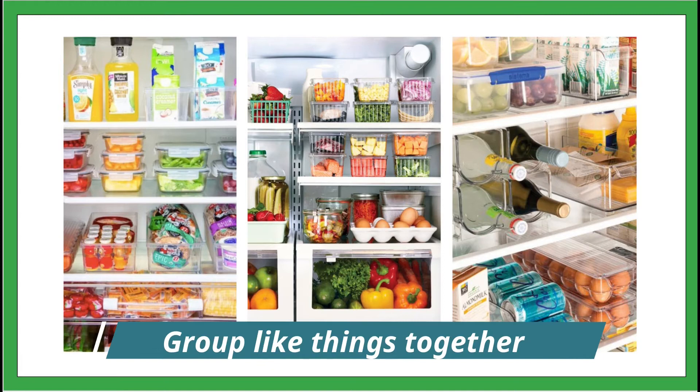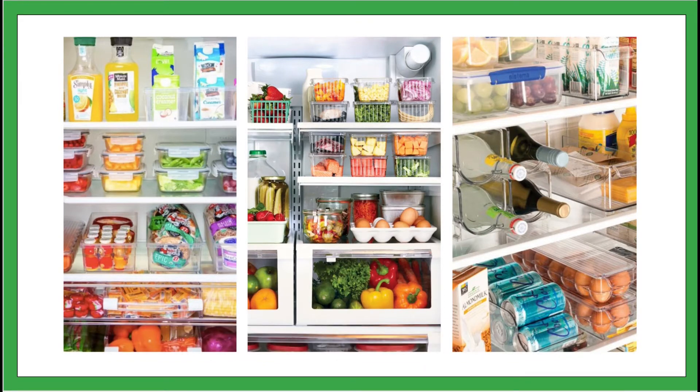Group like things together. If you keep all your dairy together, all of your vegetables together, your condiments, bread, and so on, you'll be able to see at a glance how much of what type of food you have. It'll also be easier for everyone to put things back when each kind of food has a designated area.